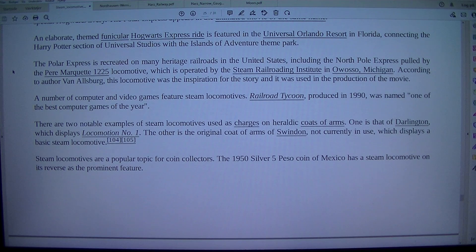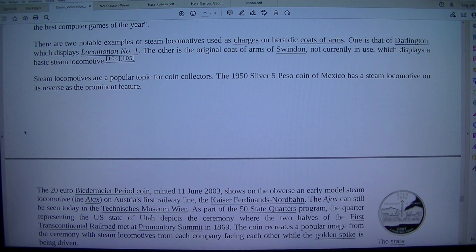The Polar Express is recreated on many heritage railroads in the United States, including the North Pole Express using the Pere Marquette 1225 locomotive, operated by the Steam Railroading Institute in Owosso, Michigan. According to author Van Allsburg, this locomotive was the inspiration for the story and was used in the production of the movie. A number of computer and video games feature steam locomotives; Railroad Tycoon, produced in 1990, was named one of the best computer games of the year. There are two notable examples of steam locomotives used as charges on heraldic coats of arms: Darlington, which displays Locomotion Number One, and the original coat of arms of Swindon, which displays a basic steam locomotive.